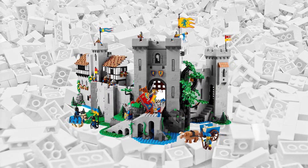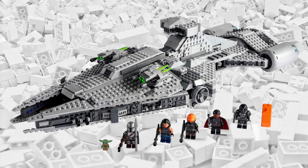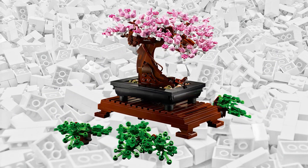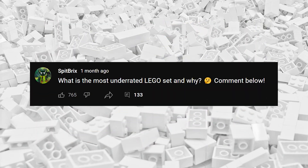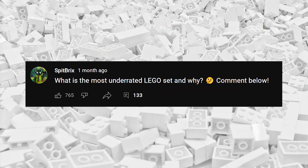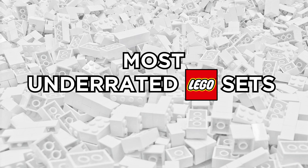With so many unique and exciting LEGO sets getting released every year, it's only natural that some get lost in the hype. The history of LEGO is full of hidden gems, and last month I asked you all to tell me your favorite sets that you feel didn't get enough love. So today, I'm here to go over the most underrated LEGO sets as voted on by you.